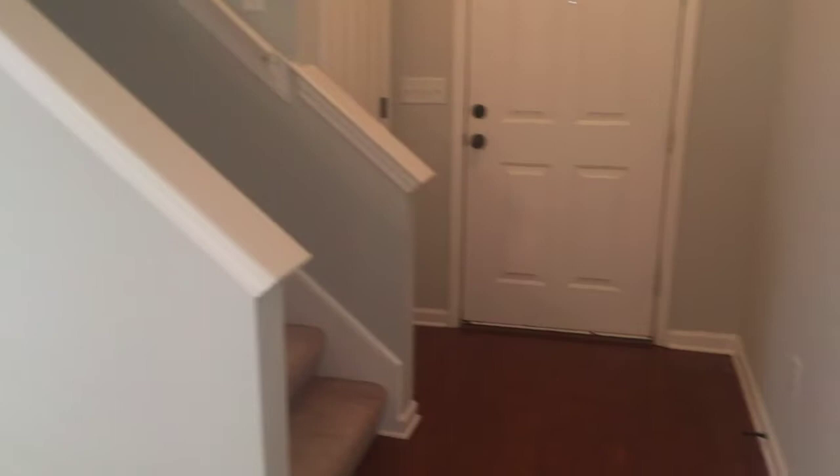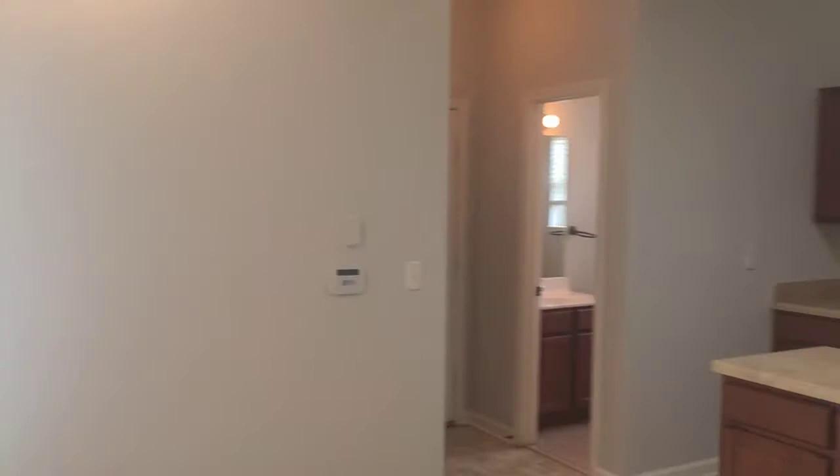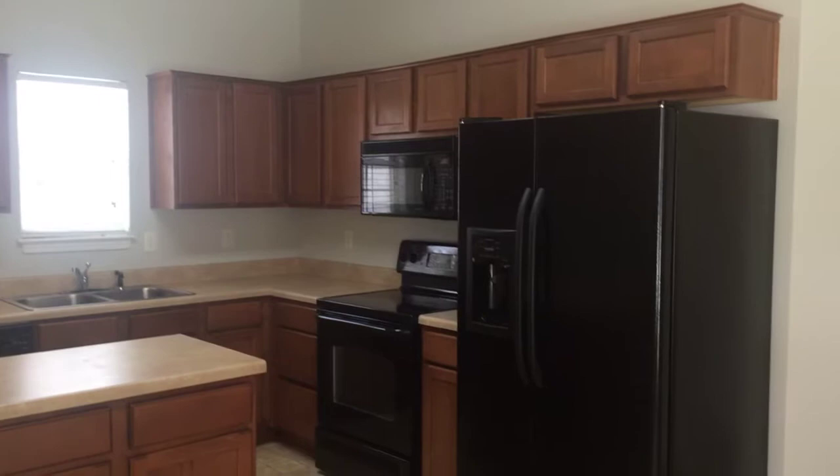Spinning back around, you can see the entryway, which is hardwood, and your coat closet. There's vinyl flooring for the dining room area as well as the kitchen. The kitchen has plenty of cabinet space, smooth top-range stove, microwave, and your side-by-side refrigerator.